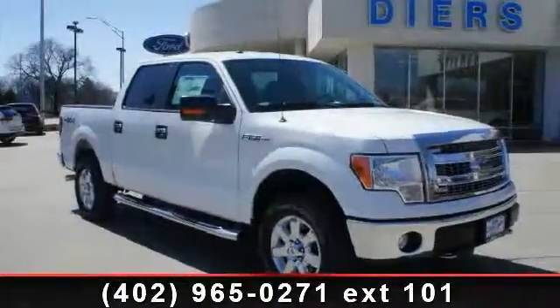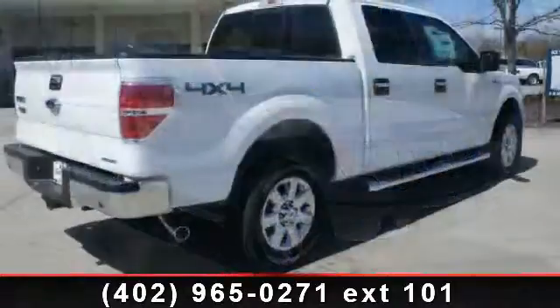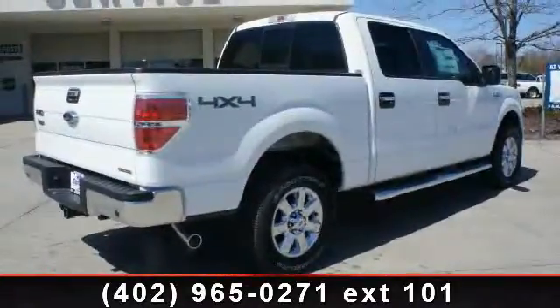Check out this 2013 Ford F-150 XLT. If you are looking for an automobile with great features, look no further.